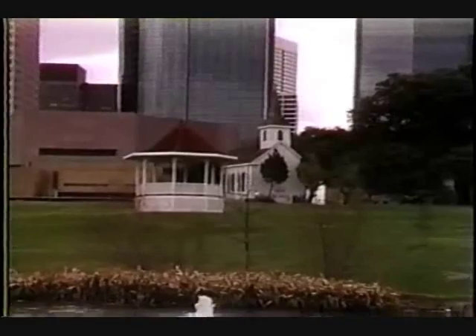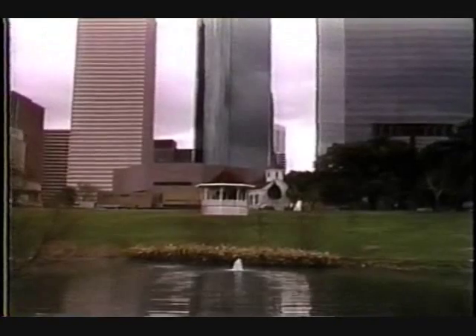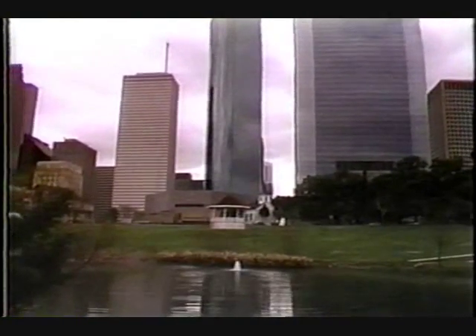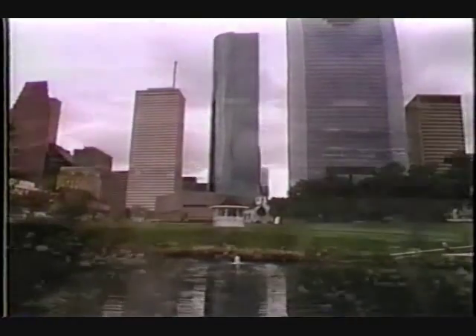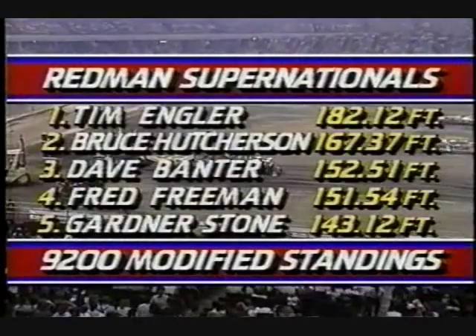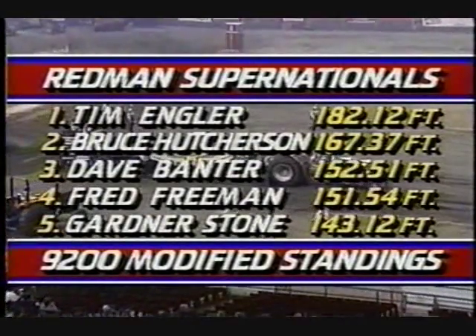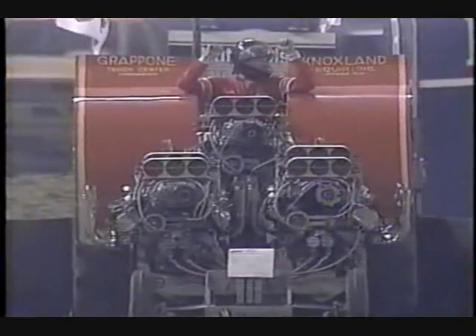You remember General Sam Houston, who defeated the Mexican army and led the Texas independence? Texans over the years have appreciated that, and that is Sam Houston Park in the shadow of gleaming office buildings — a quiet spot, a reflective pool, a lot of green grass, historical buildings. In the Astrodome it's not quite as quiet as it is at Sam Houston Park. It's about as noisy as it'll ever get in a motorsports event.